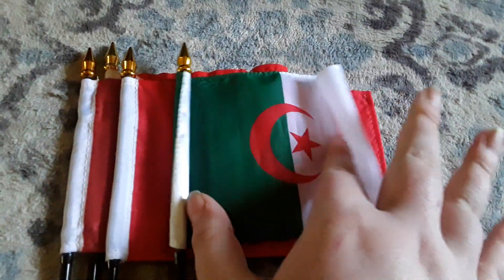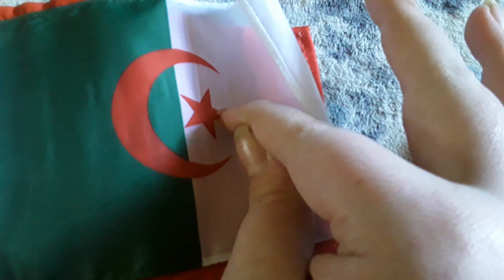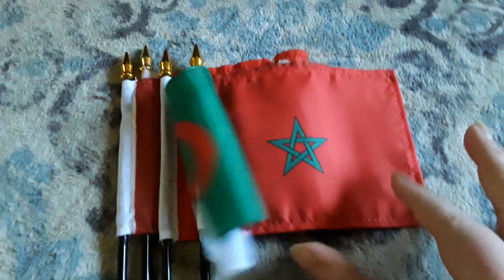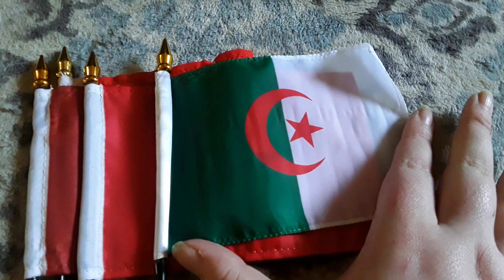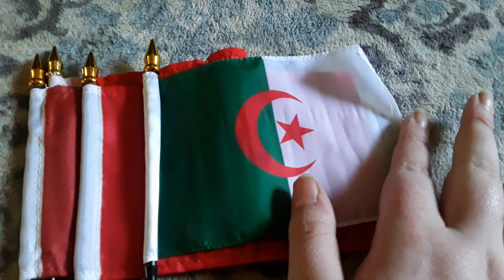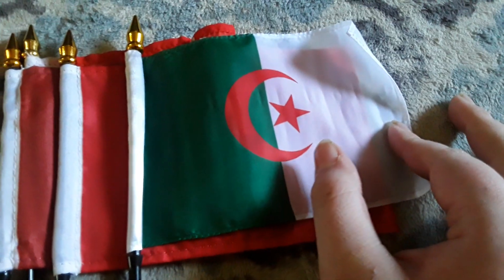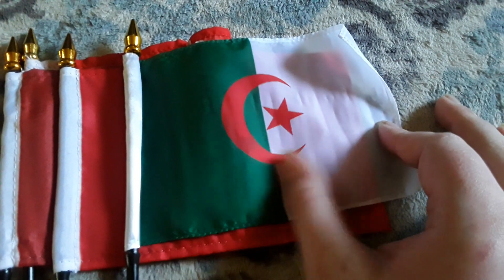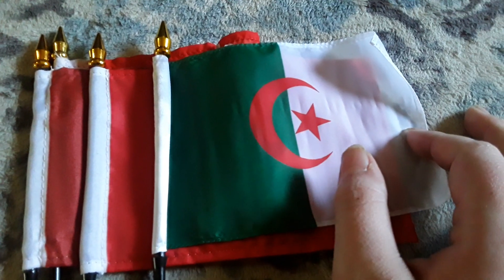Here's my Algeria flag. It has a green stripe, a white stripe, a crescent moon, and a red star. This flag won't stay straight — the flag store website doesn't make sense, which is really stupid and dumb — but it is a cool flag to have. It shares the exact same color of the crescent moon and star as the Tunisia flag, which is red.